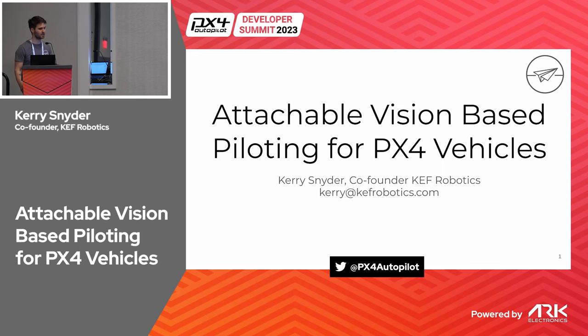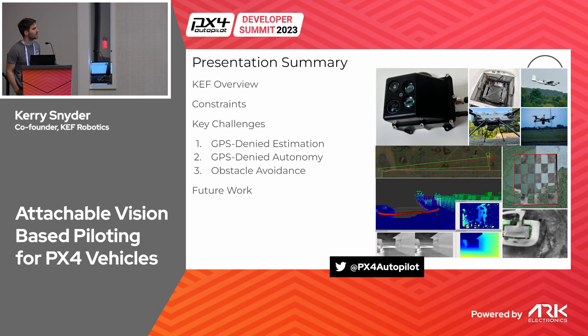Here's a brief summary of the talk. I'll give an overview of KEF — what our technology is and what we do — and cover how that feeds into some constraints we have that may be different from other companies. Then I'll dive into three key challenges we've worked on with PX4: leveraging GPS-denied state estimation in a PX4 vehicle, doing autonomous missions in a GPS-denied world, and performing onboard obstacle avoidance for multi-rotor drones. I'll also briefly cover future work for both us and PX4.